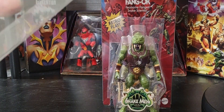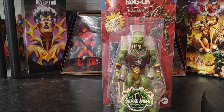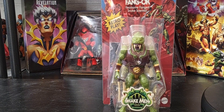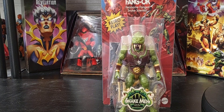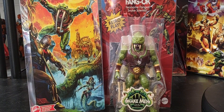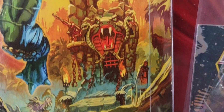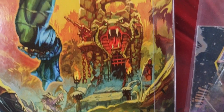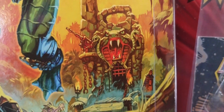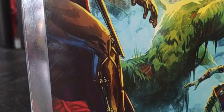Let me put Fangor back in the packaging. Let's look at the gorgeous artwork — there's a nice beautiful shot of Fangor's artwork right there. We also got some feedback from that secret reveal that at some point very soon they're going to give us more detail on the Serpent's Lair, a crowdfunding playset. There's also another easter egg here — a character I'm sure at some point we'll get in Origins.